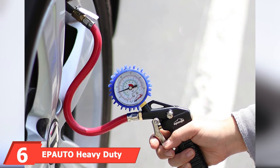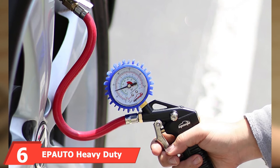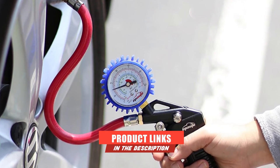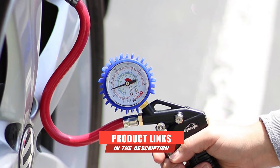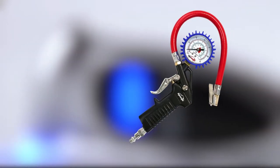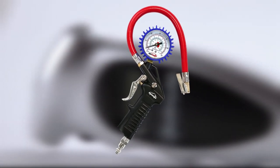The number 6 position is dominated by the Epato Heavy Duty 120 PSI Tire Inflator Gauge with hose and quick-connect plug. This unit measures air pressure up to 120 PSI and is an all-in-one design with an inflation gun, chuck, gauge, and hose. The dial is large, measuring 2 inches across, which makes it easy to read.